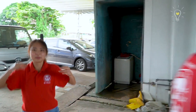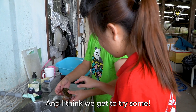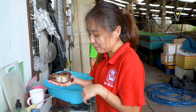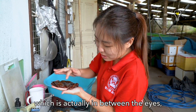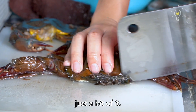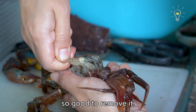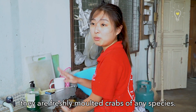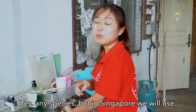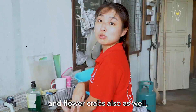So what's next? Soft-shell crabs! Soft-shell crabs are freshly molted crabs of any species. In Singapore, usually — at least for this farm — it will be mud crabs and flower crabs as well, depending on the demand.